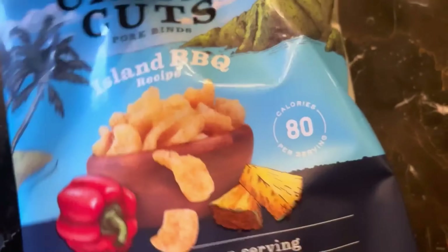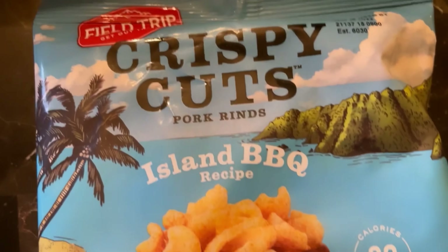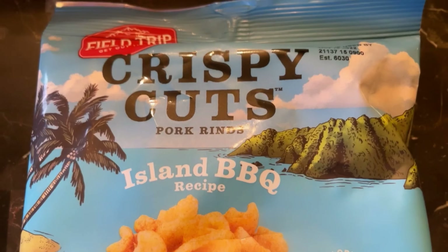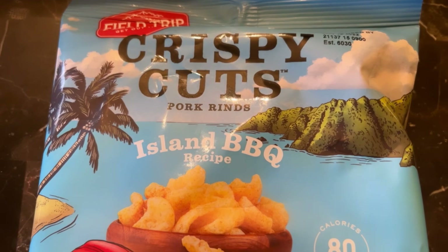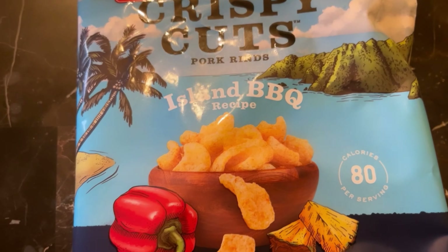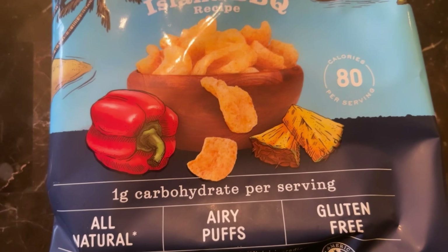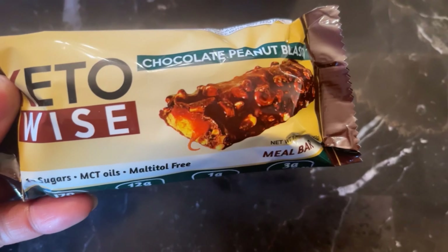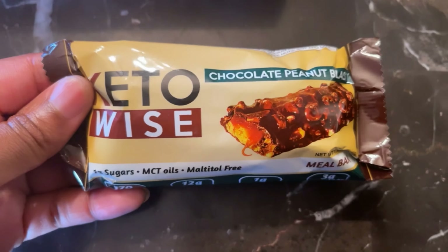Next we have Field Trip Crispy Cuts Pork Rinds in Island Barbecue flavor. As you can see, they are all-natural airy puffs and gluten-free.